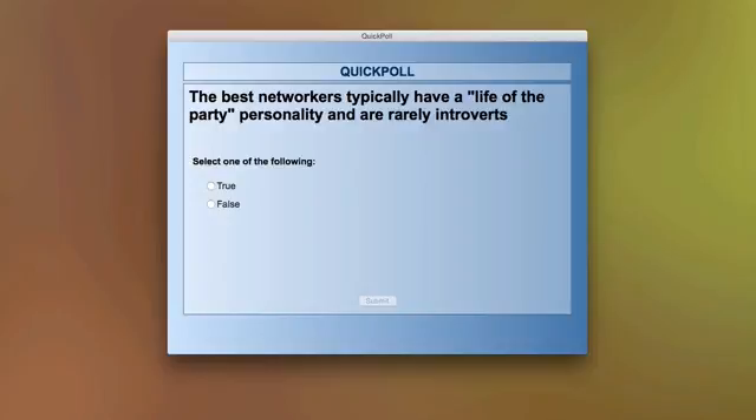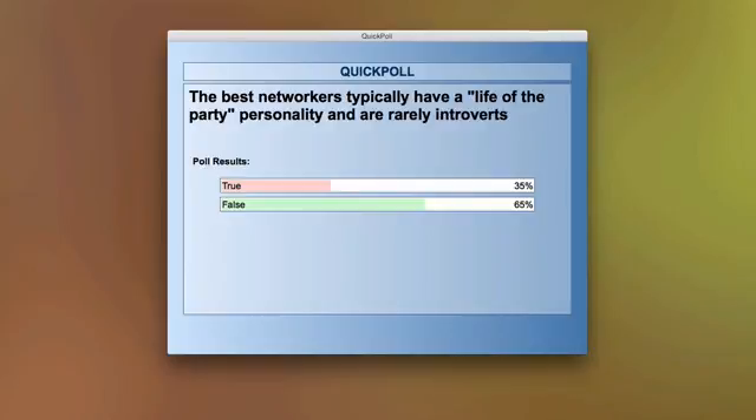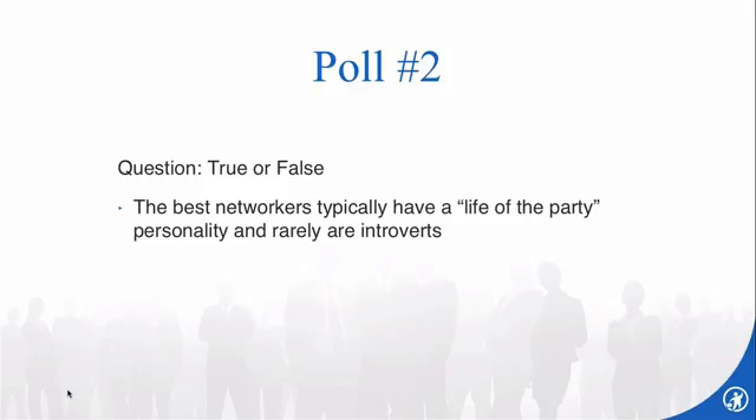The votes came in quickly. 35% said true — the best networkers typically have a life-of-the-party personality — and 65% said false. The answer, I believe, is false.